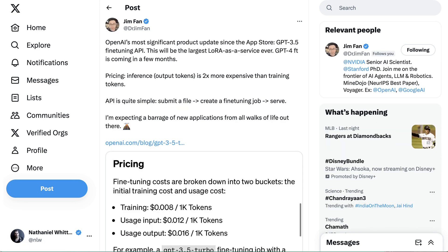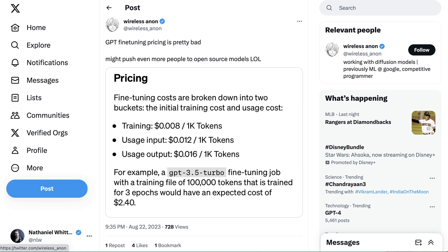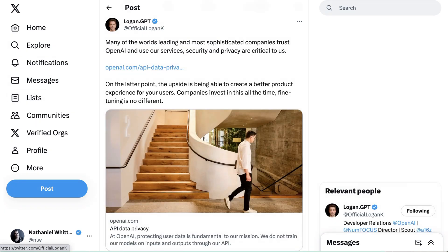The other factor is cost — this is a lot more expensive. GPT fine-tuning pricing is pretty bad, and it might push even more people to open-source models. Logan's response was that the upside is being able to create a better product experience for your users, and companies invest in this all the time. But companies aren't going to be looking at these prices in a vacuum — they'll be comparing them to other approaches, including adapting open-source models.